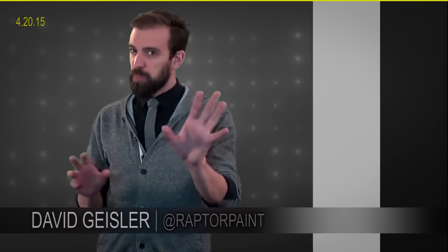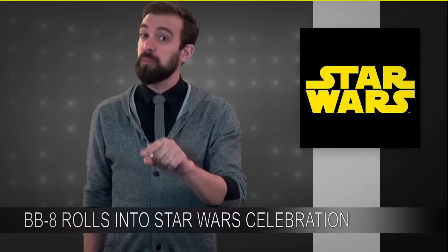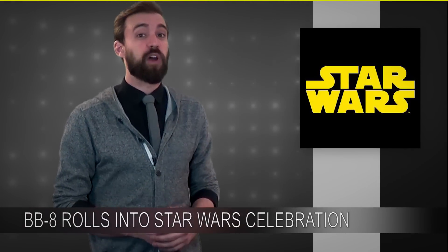Howdy everybody, I'm David Geisler, this is the Technophiles Newscast, and I know we're supposed to be on spring break right now, but there's something we just can't not talk about. And that's the very realistic technology behind seemingly unrealistic Star Wars droids.